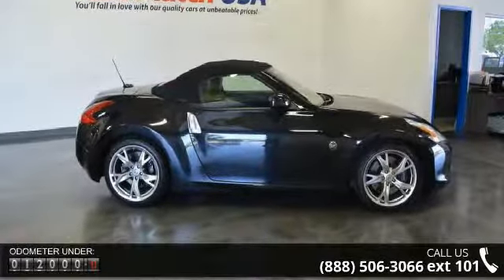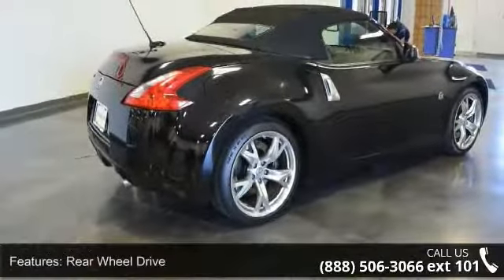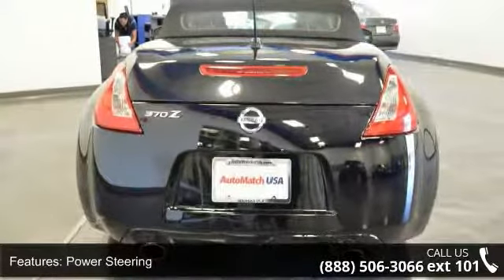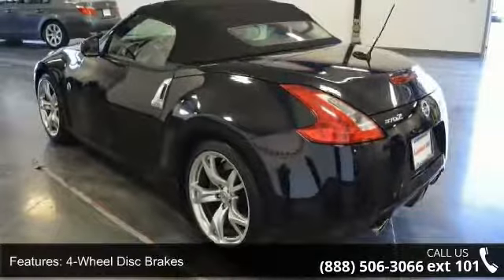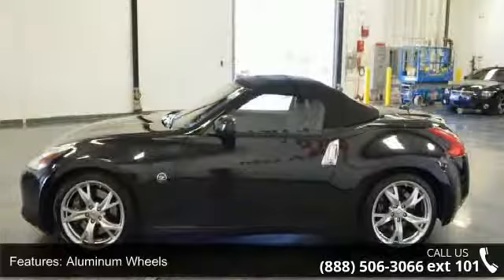Some of the top features included with this vehicle are rear-wheel drive, power steering, four-wheel disc brakes, aluminum wheels, convertible soft top, HID headlights, automatic headlights, auxiliary audio input, bucket seats, and cruise control. If you are looking for a solid pre-owned car, this might be the one.